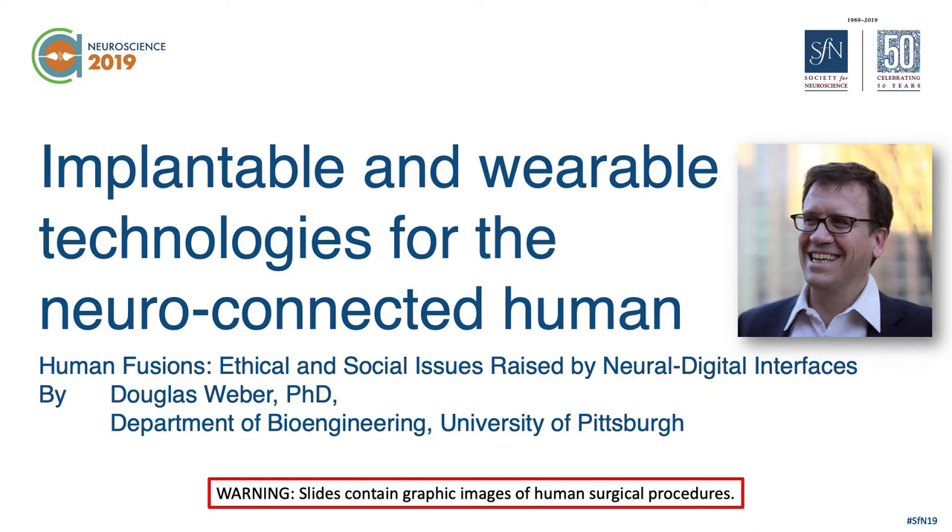Thanks Dustin. That's definitely an exciting vision, and I feel like my topic is a little pedestrian by comparison. So I'm Doug Weber, I'm in the bioengineering department at the University of Pittsburgh, and my role here is really to help ground the conversation in terms of the technology that underlies the concepts and the vision we're speaking about. Just a little warning: if your stomach is a little uneasy after your heavy lunch, I do have some graphic images on slide three that may not agree with you. I apologize, but they do help me make my point.